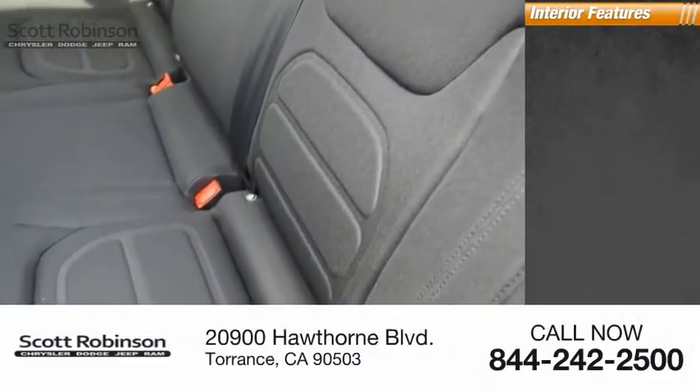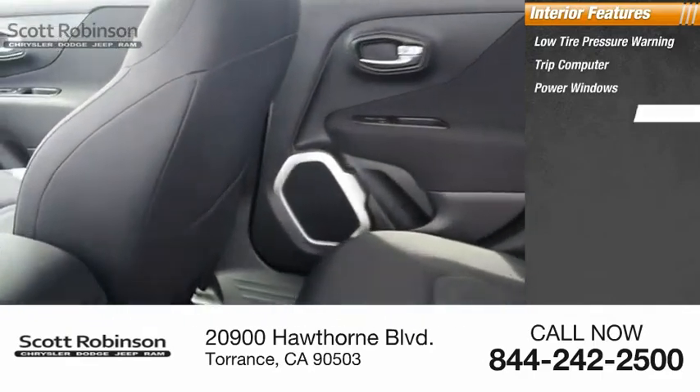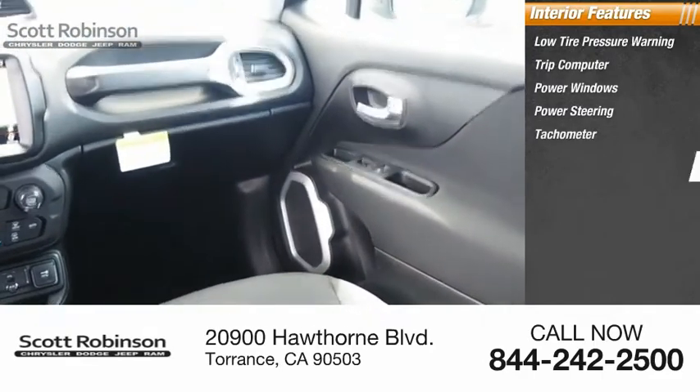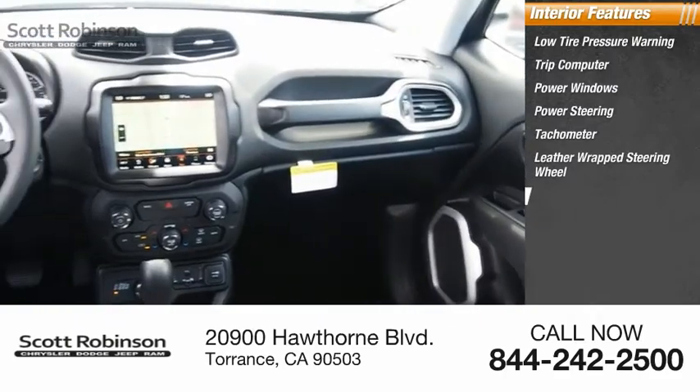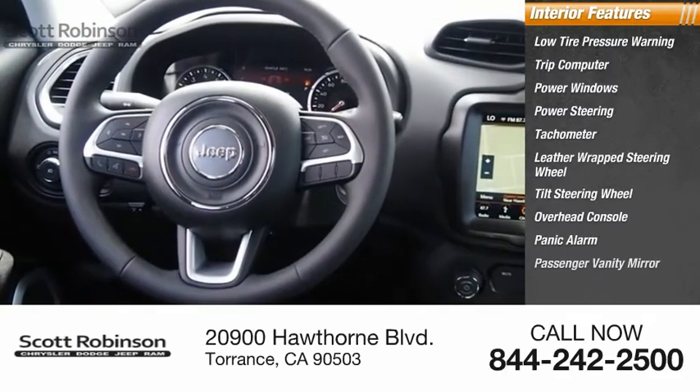Inside you'll find low tire pressure warning, trip computer, power windows, power steering, tachometer, leather wrapped steering wheel, tilt steering wheel, overhead console, panic alarm, and passenger vanity mirror.